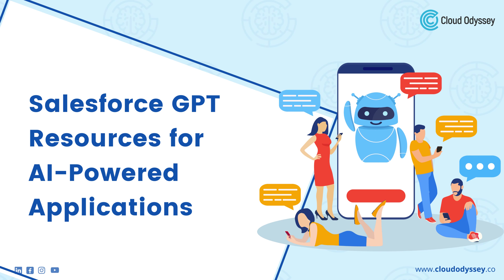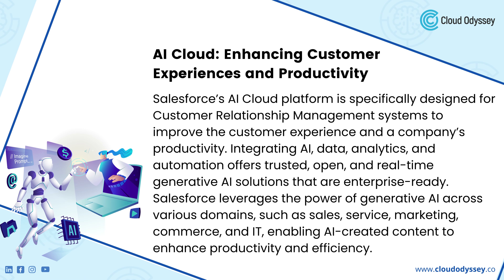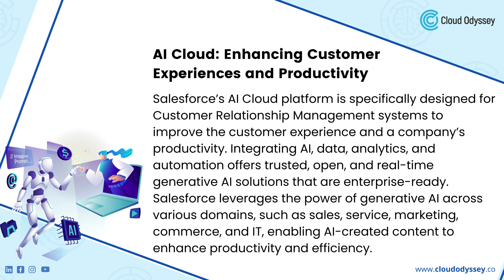Salesforce GPT Resources for AI-Powered Applications: AI Cloud, Enhancing Customer Experiences and Productivity. Salesforce's AI Cloud Platform is specifically designed for customer relationship management systems to improve the customer experience and a company's productivity. Integrating AI, data, analytics, and automation offers trusted, open, and real-time generative AI solutions that are enterprise-ready. Salesforce leverages the power of generative AI across various domains such as sales, service, marketing, commerce, and IT, enabling AI-created content to enhance productivity and efficiency.